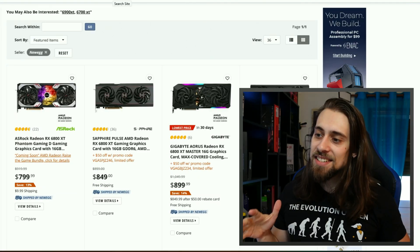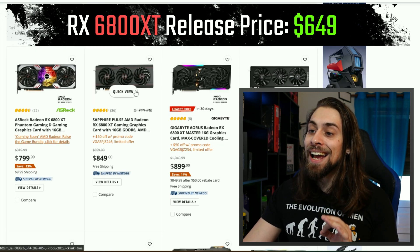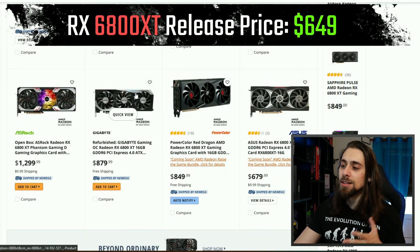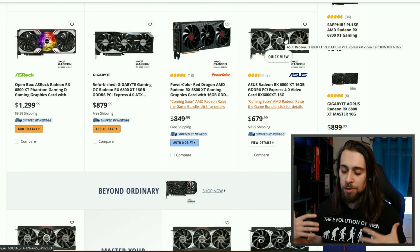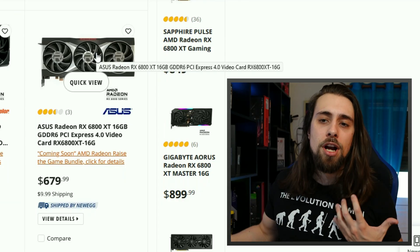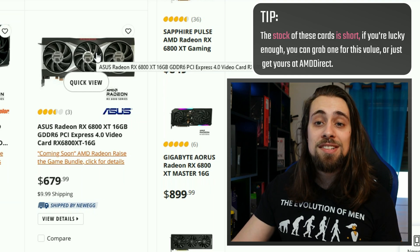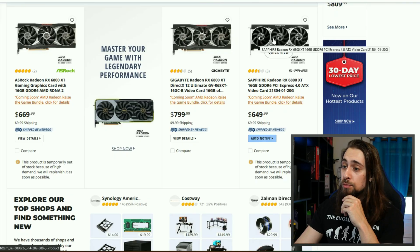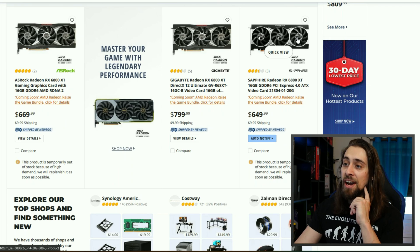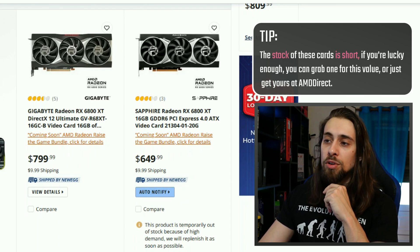Now we have the 6800 XT, which is really interesting because the release price was $649. On the AMD reference version we have it at $679, which is just $30 over the MSRP, although aftermarket cooling solutions are way higher than this. We also have the 6800 XT from Sapphire at the MSRP price — more or less the same as the reference version but without the LEDs.